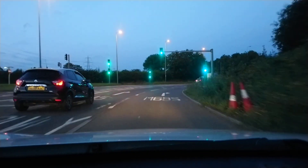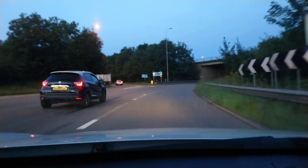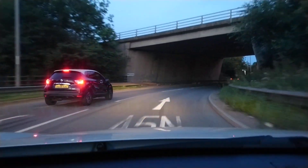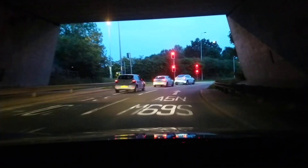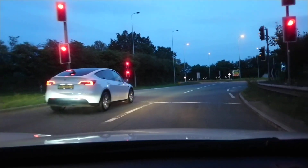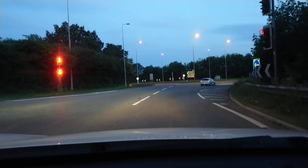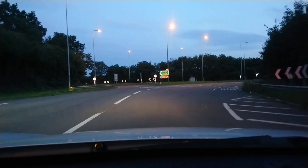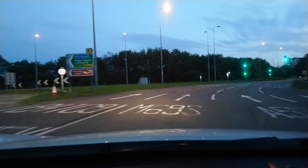This roundabout is lit with high pressure sodium streetlights and a lot of them don't work. The road signs are lit with LED.